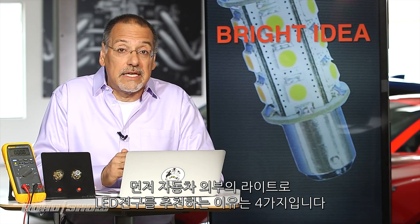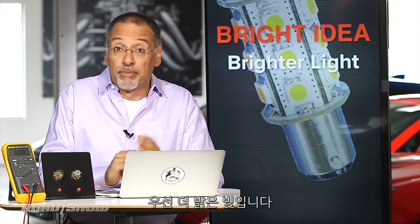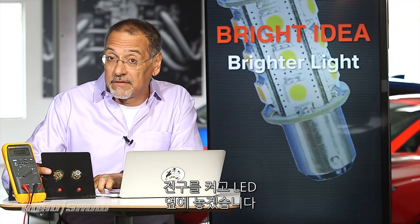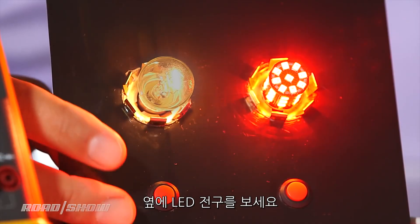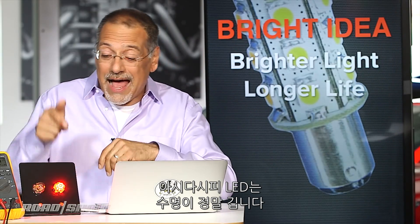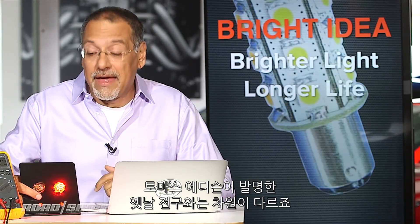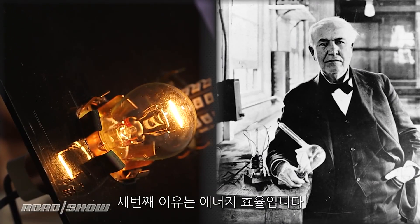The reason you would go to LEDs on all those little bulbs around the outside of your car comes down to four aspects. First: brighter light. I've got a demo here of a common incandescent turn signal and stop lamp bulb next to an LED one. There's the incandescent, but take a look at the LED bulb next to it — there is a night and day difference. The second reason is longer life. LEDs basically don't die; I could leave that thing on for years and it'll still be going.